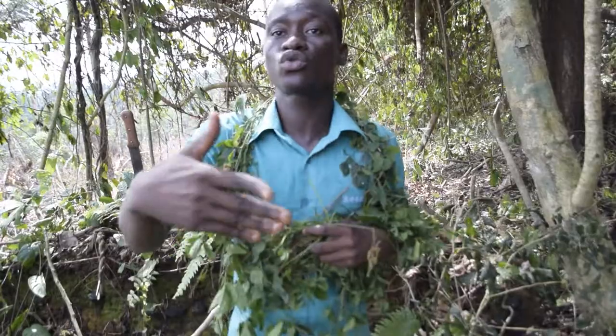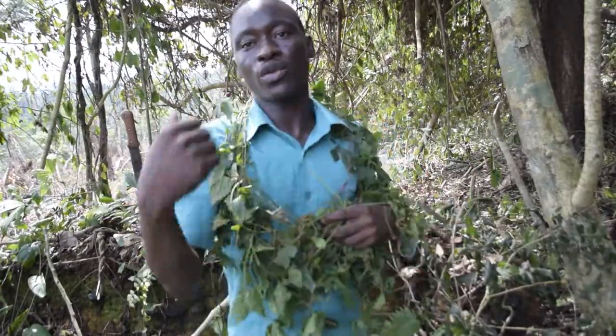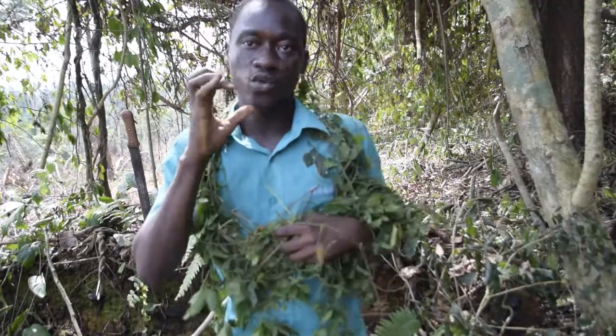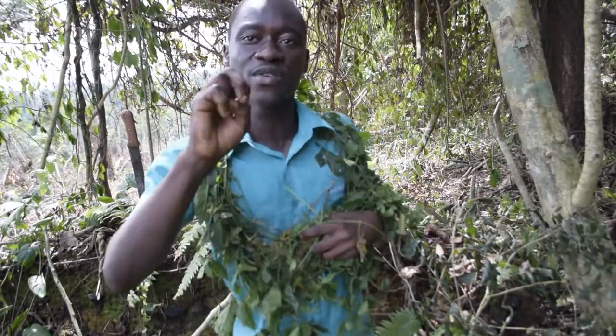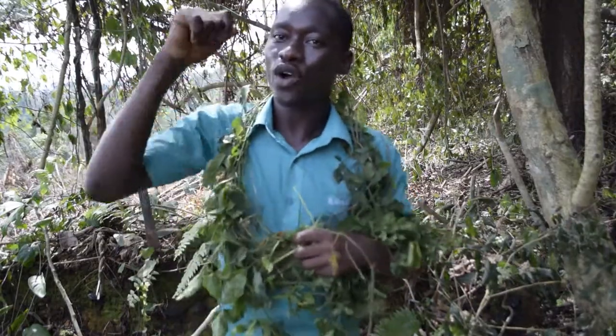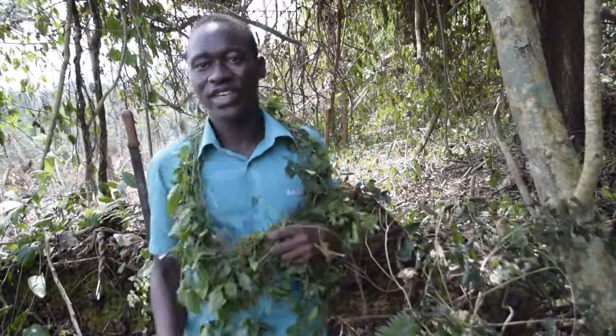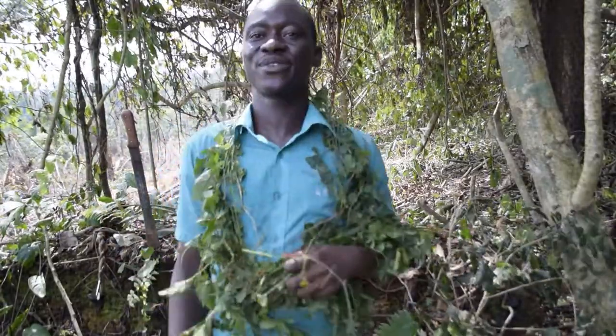Subscribe to the channel — I have more videos to give. We will soon enter into the forest and reveal mysteries. Thank you for watching and subscribing. See you in the next video.